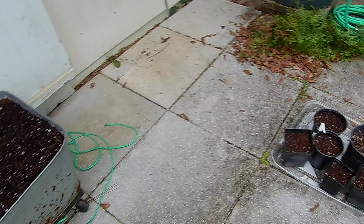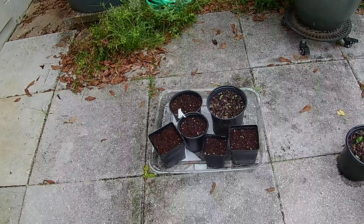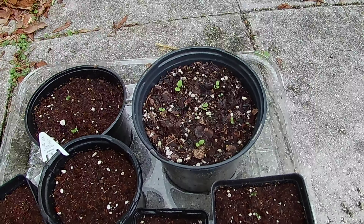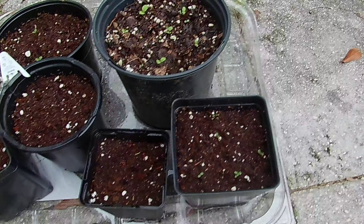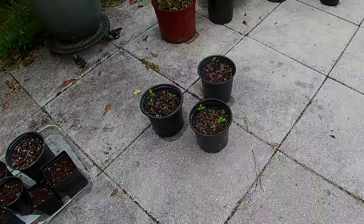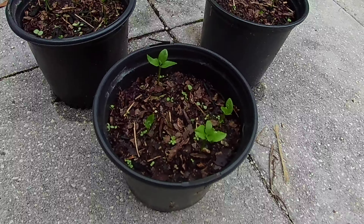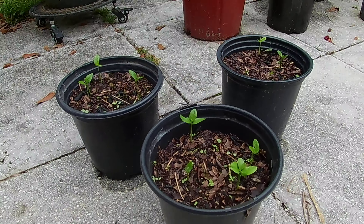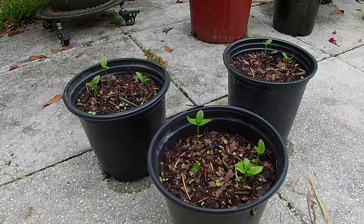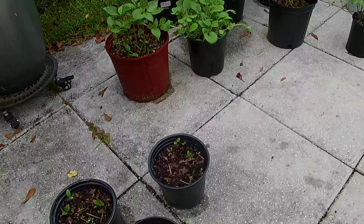Got some seedlings started here. I believe in this larger pot is red fire lettuce. I also think I've got some Brussels sprouts in there — we'll see what happens. I've got some lemon tree seedlings that will eventually go into a larger pot and be brought inside during the winter because they always get nipped.